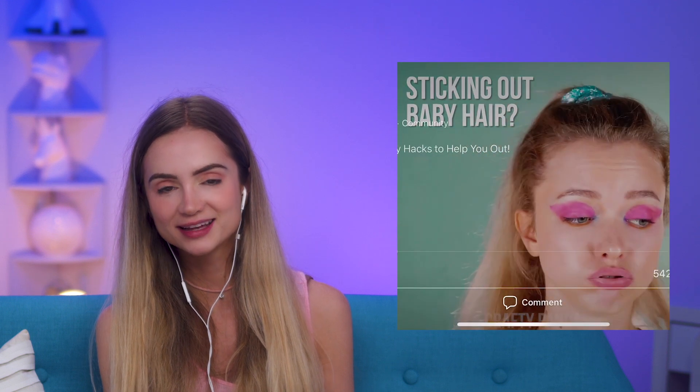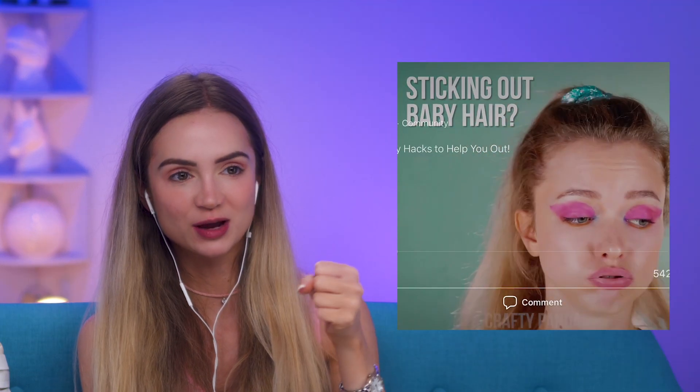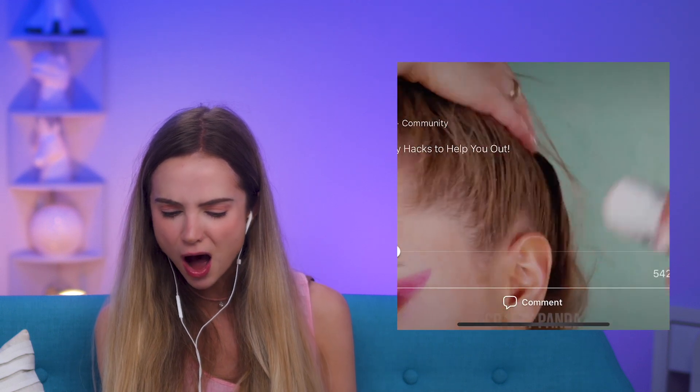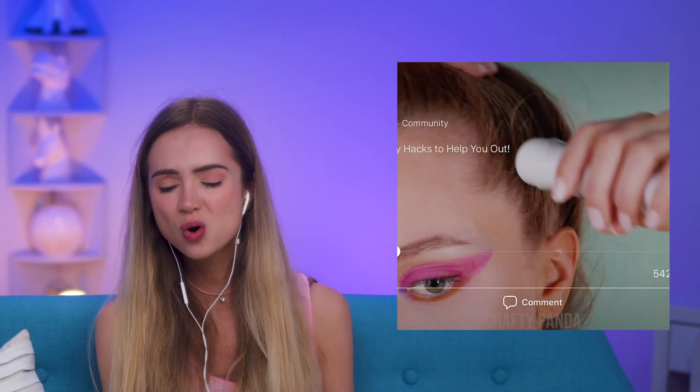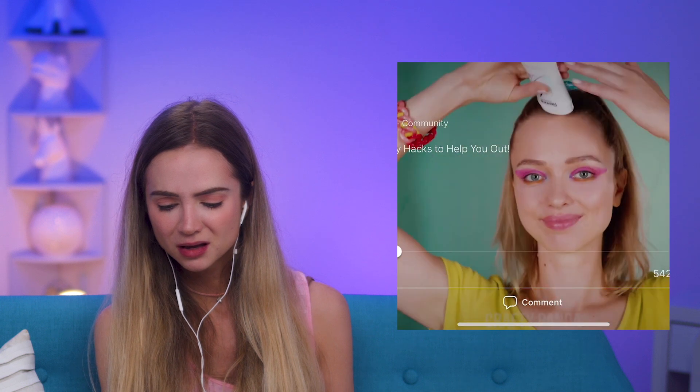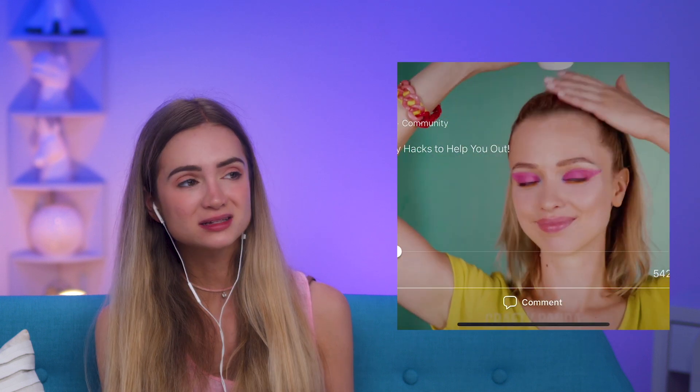Sticking-out baby hair. Are they gonna do the toothbrush with hairspray hack? What — deodorant? Deodorant in your hair? That's gross. That is unnecessary. I can't imagine what that does to your scalp. A real hack if you've got little flyaway hairs: you can take a toothbrush with gel or hairspray, take the toothbrush and comb through it. I thought that's what we were gonna do.